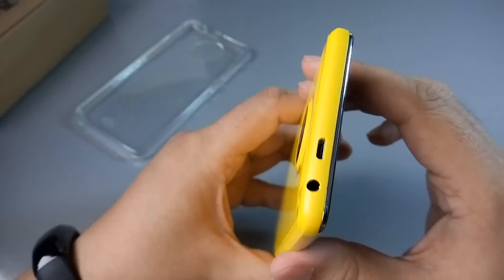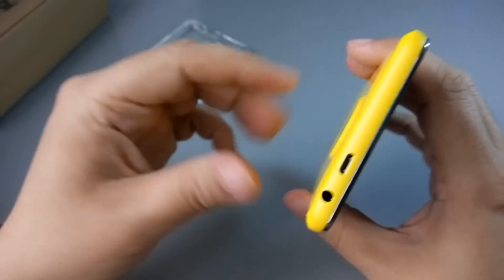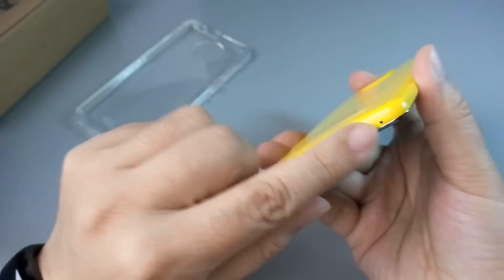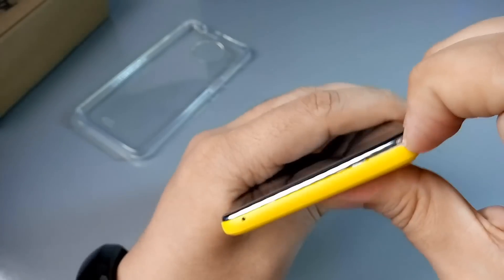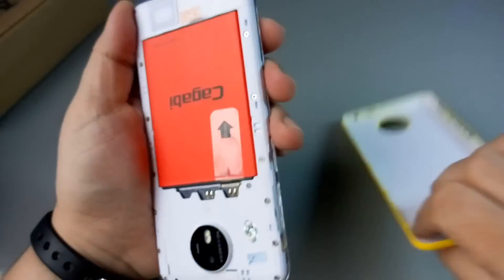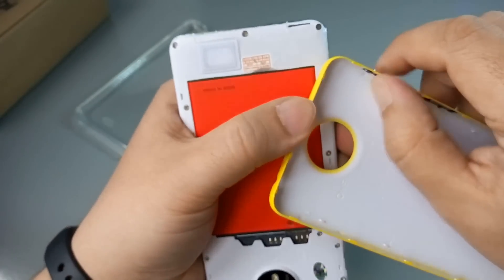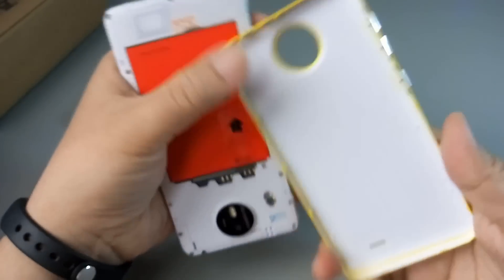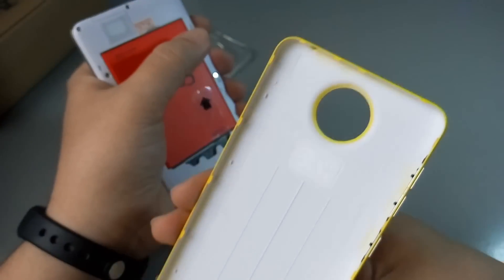Сверху очень близко находится разъём под 3,5-мм гарнитуру и под micro-USB. Снизу только отверстие под микрофон. Откроем крышку и посмотрим эти клавиши — да, просто крышку надо плотнее закрывать.